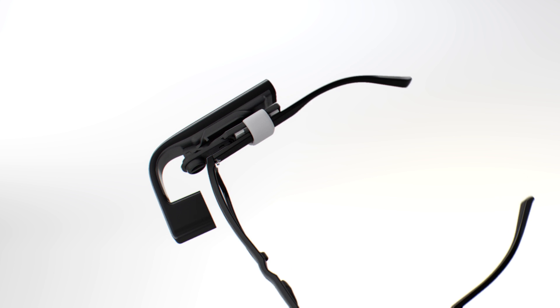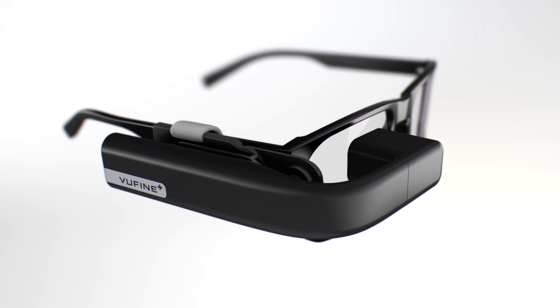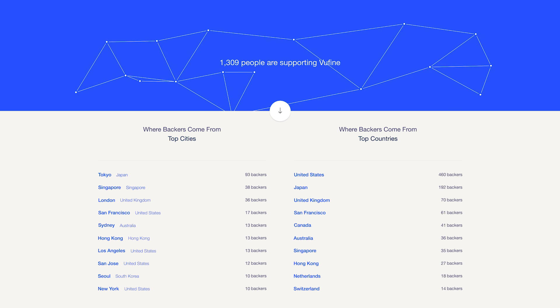Introducing the ViewFind Plus, the next evolution in wearable displays. The ViewFind Plus is a result of the direct feedback we received from the ViewFind community, taking your input to shape the design and new feature set.